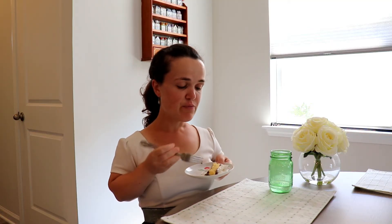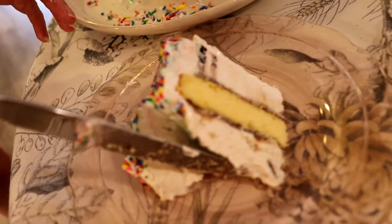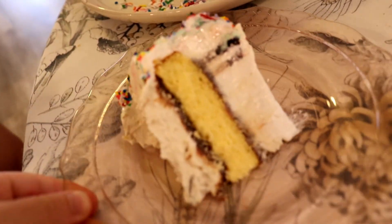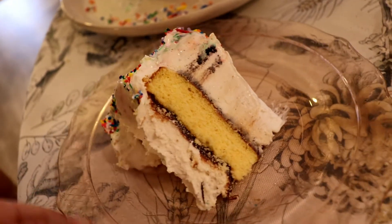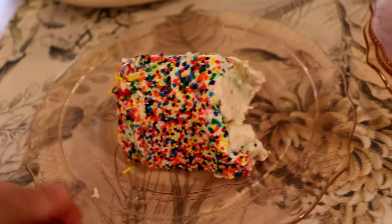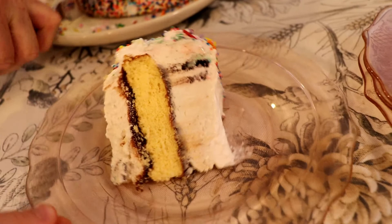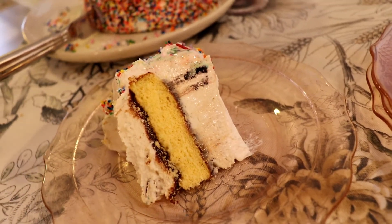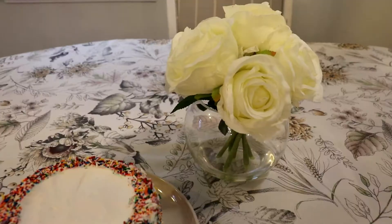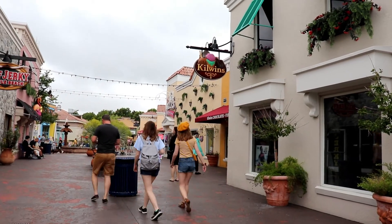The only thing I would probably change is the yellow cake part — it's kind of dense. They should have either cut it in half so the cookies and cream layer and cookie dough layer would be thicker, or put frosting or ice cream down the middle of that layer just to soften it even more.